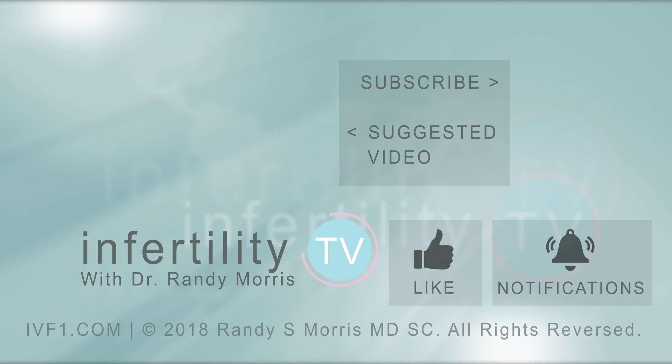If you like this video, remember to like it. Leave any questions in the comments below and we'll answer them. Infertility TV is published weekly — subscribe for new episodes, and click the link in the description to visit our website where you can register to become a patient.